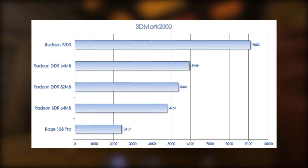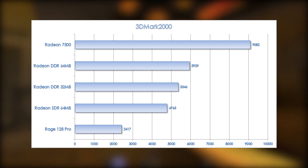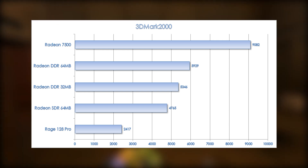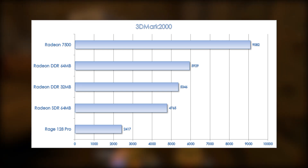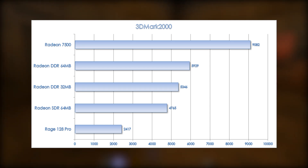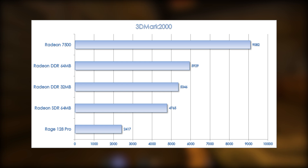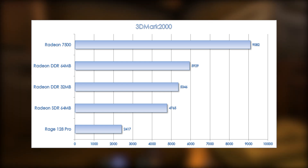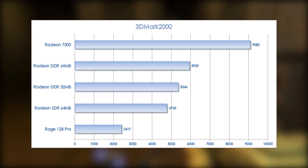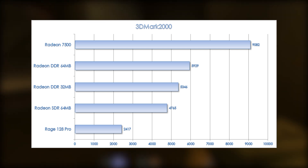Right away, you can see between the Radeon cards in the center there's pretty linear scaling between the different versions. The Radeon SDR 64MB trails behind the Radeon DDR 32MB by 12%, and then the DDR 64MB is 11% faster than the 32MB card. Then you look at the Rage 128 Pro, which is just about half the speed of even the slowest Radeon card.